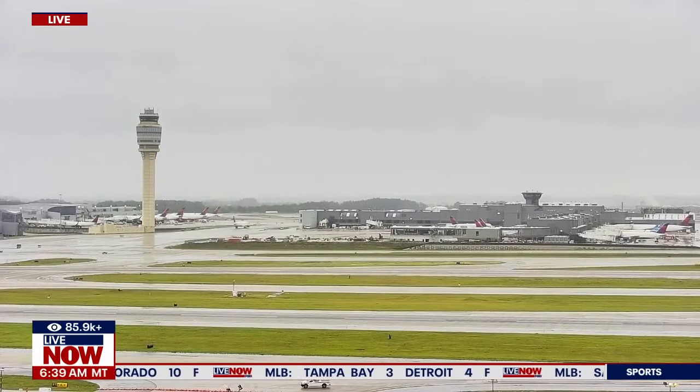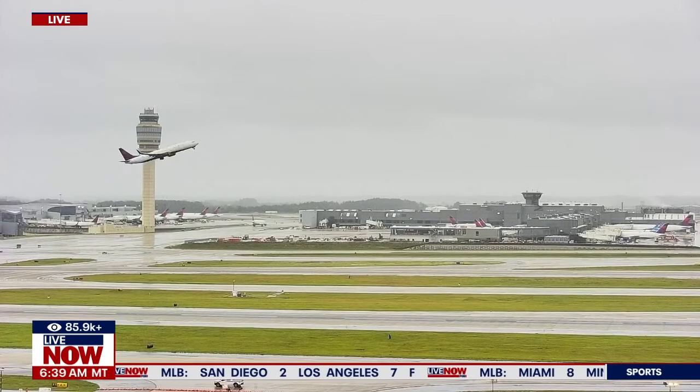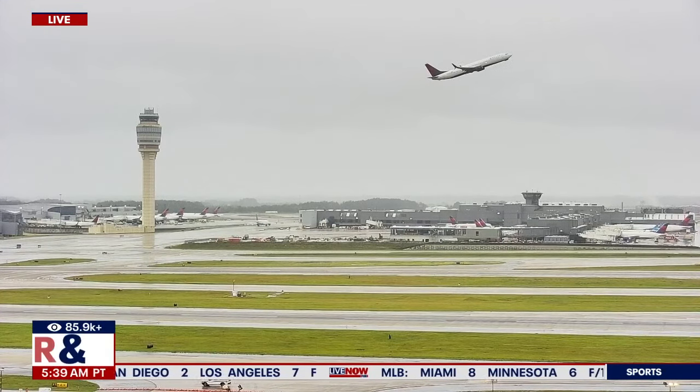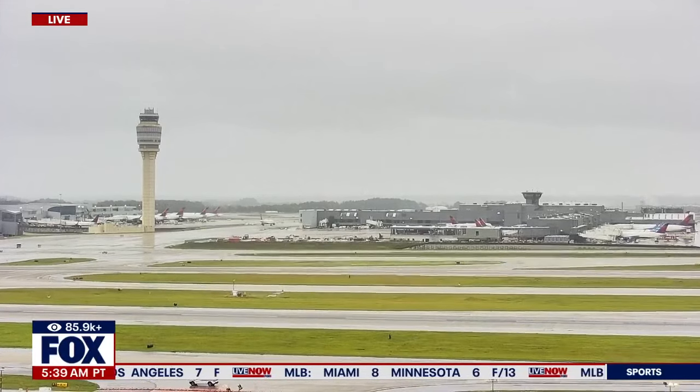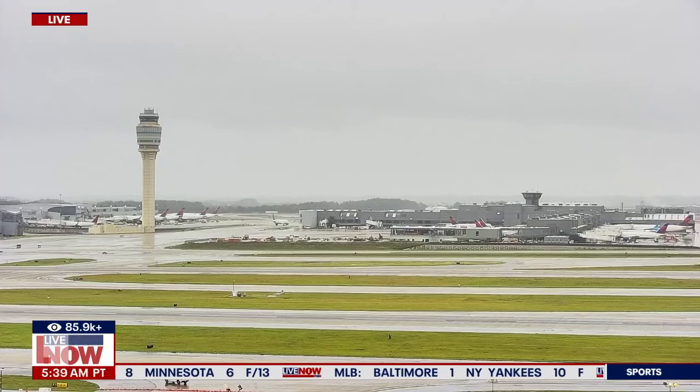You're taking a live look over at Hartsfield-Jackson International Airport. Very wet out there as the city of Atlanta now has its first ever flash flood emergency. Do you want to talk a little bit more about the system itself? We're talking about Tropical Storm Helene and what to expect, so let's bring in Michael Brennan.